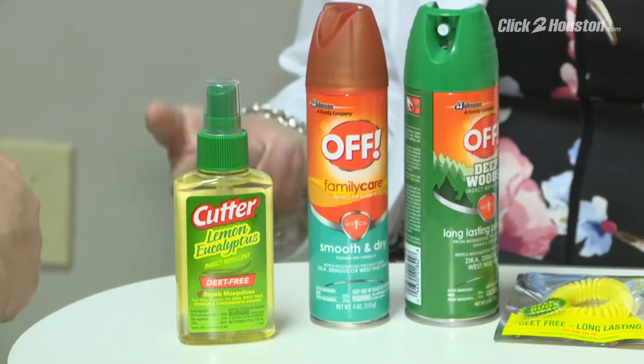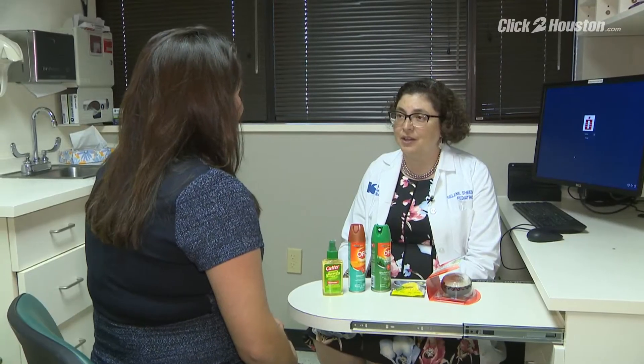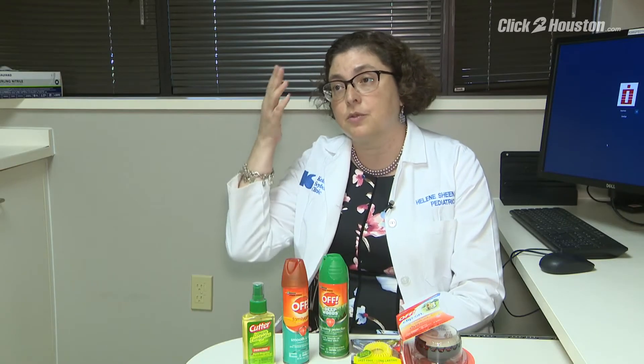The American Academy of Pediatrics advises refraining from using repellents on infants younger than two months, and not letting kids under 10 apply it themselves. According to Dr. Helene Sheena with Kelsey Siebold, adults should apply it to their own hands and then rub the repellent onto young children.